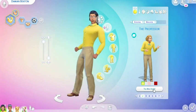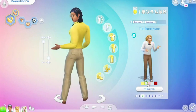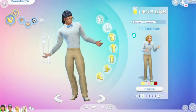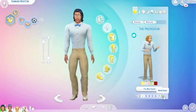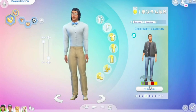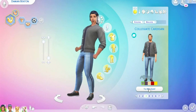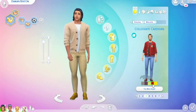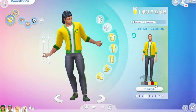Then we have The Professor. Looks styling, looks good. Of course, a few different colorways as well. Then we have the Collegiate Cardigan — the jeans with the stripes on it. We got some different colorways which looks quite cute.